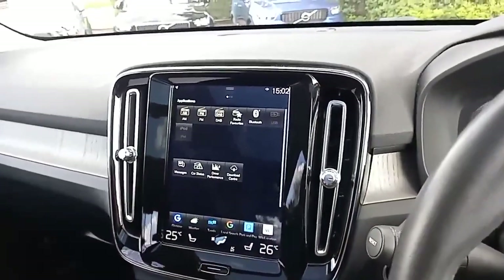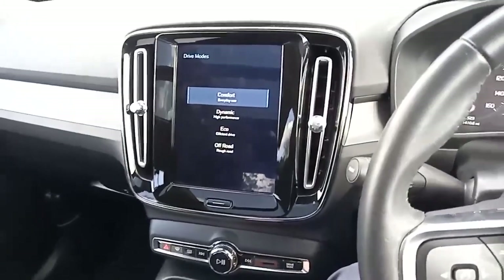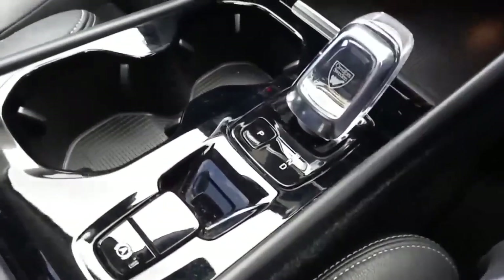Coming across you've got your changing of your drive modes to suit the driving style that you've got. There's also your power supply, the beautiful crystal gear selector, and the electronic handbrake.